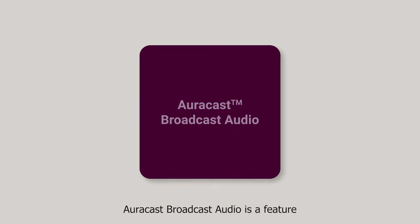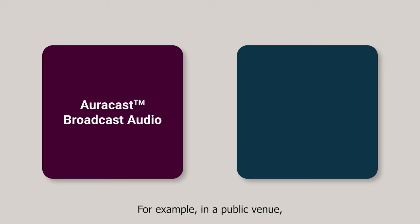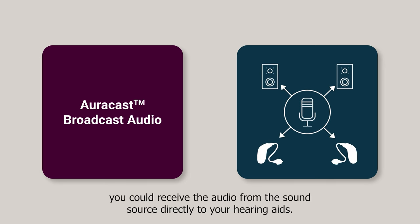AuraCast broadcast audio is a feature that is part of Bluetooth LE Audio. AuraCast technology allows audio sharing with multiple listeners. For example, in a public venue like a cinema or lecture hall, you could receive the audio from the sound source directly to your hearing aids.